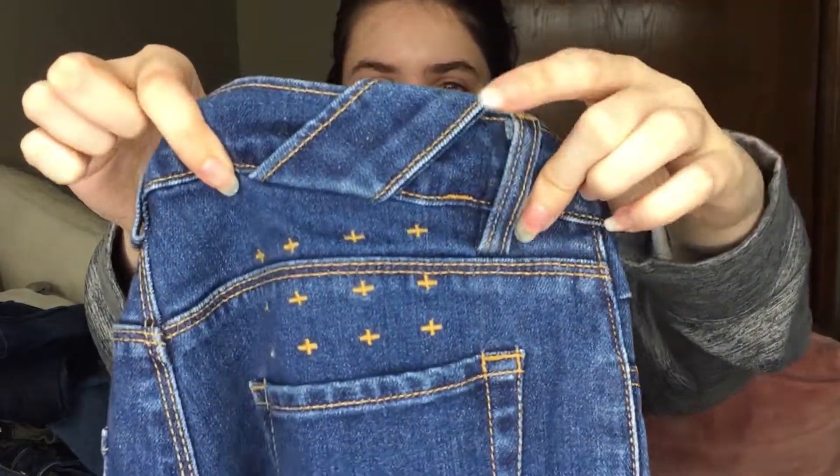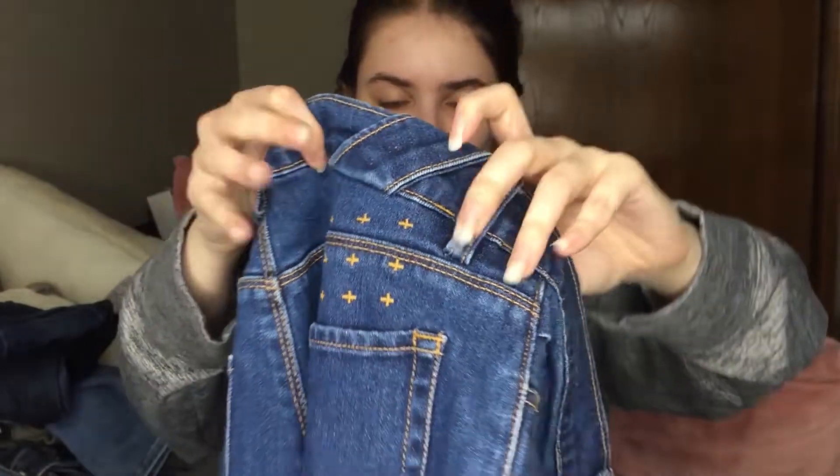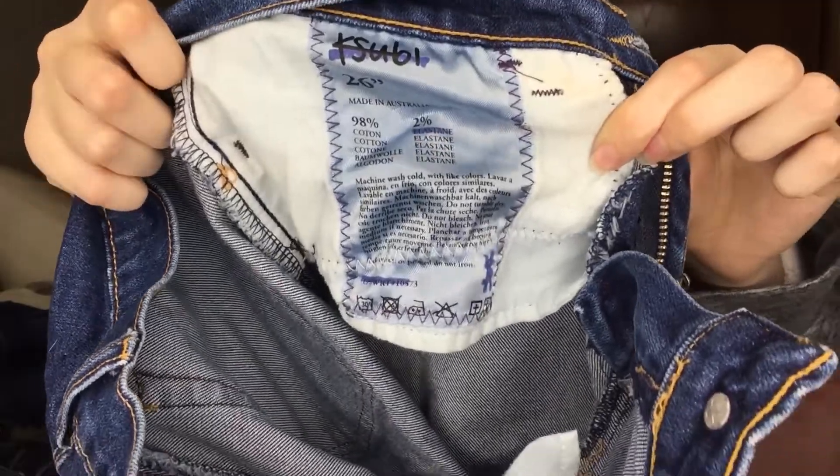These are definitely interesting. There's like a piece of fabric right there just kind of hanging out. Apparently these are made in Australia. It's Ksubi, I think — that's what I'm seeing on the pocket there.